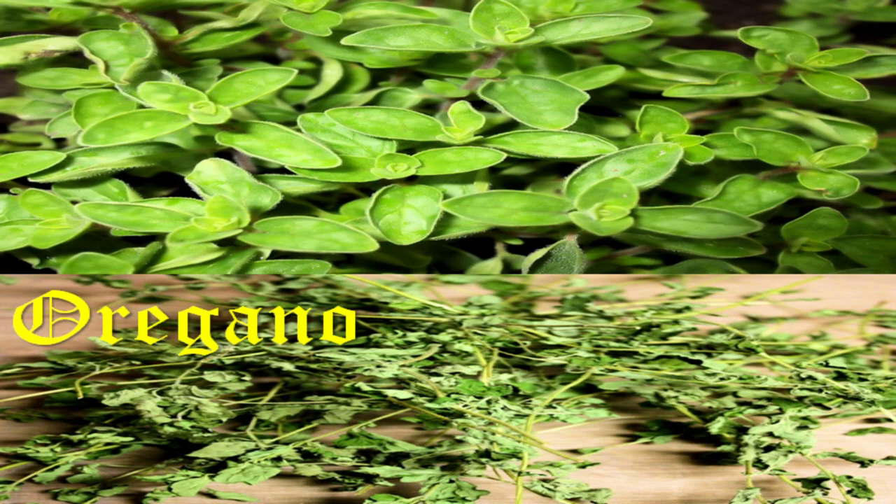Oregano, native to the Mediterranean region, was used in the Middle Ages primarily in dishes of southern Italy, Sicily, and Iberia, providing a complex of taste ranging from spicy or astringent to sweet, and best when dried.